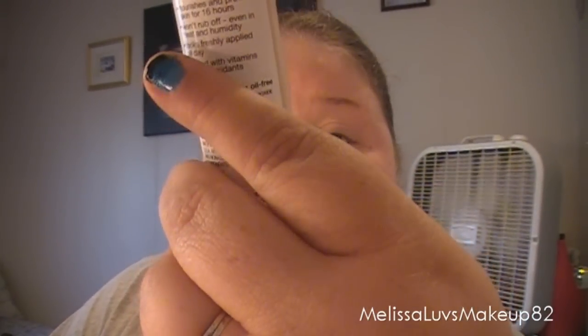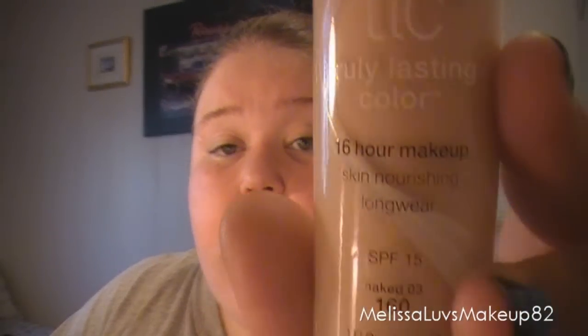My favorite foundation has been for a while now. I got two more of these because they were on sale — buy one, get one free I think at Rite Aid. It's the Aume TLC Truly Lasting Color 16 Hour Makeup. I always use this; I have other foundations too but I've really been sticking with this one. It's got SPF 15 in it and this one's in Naked 160.